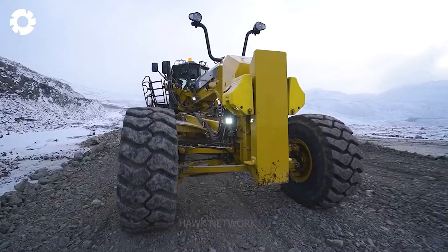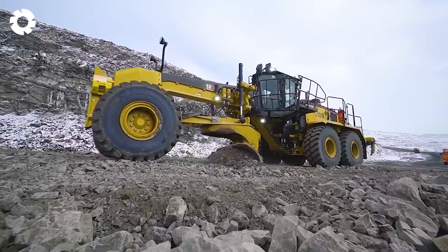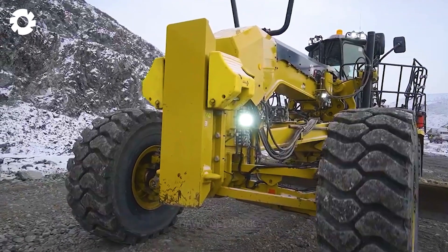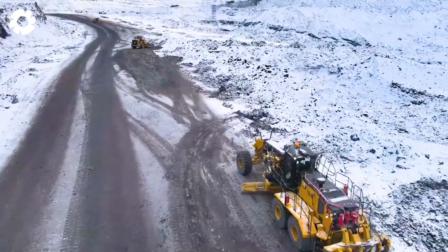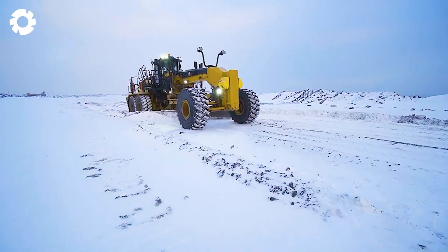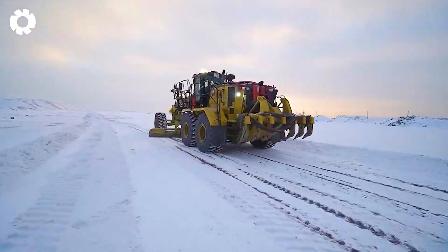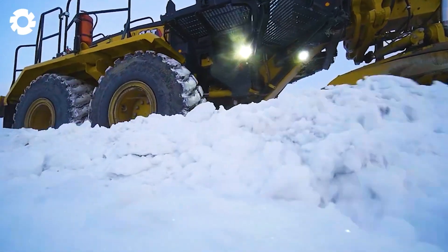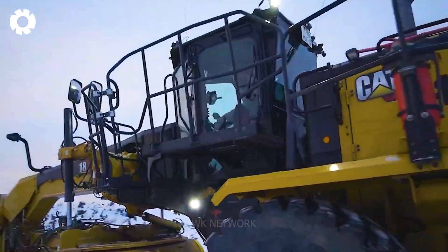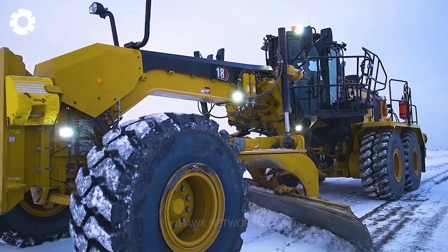An essential tool in snow removal and winter traffic safety maintenance in regions with heavy snowfall is the Dormash Grader. Its primary component is the snowplow blade, specially designed to handle and move snow on road surfaces. During operation, the machine effectively clears away snow and pushes it off the road, creating a wide and safe driving lane.